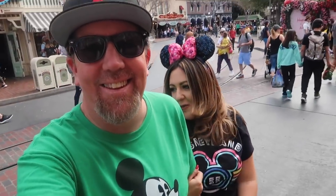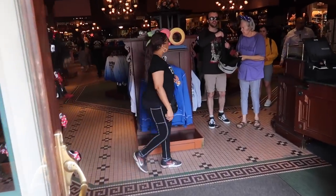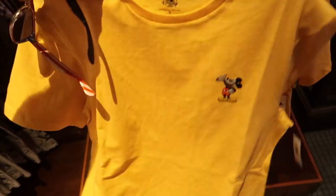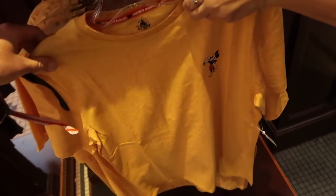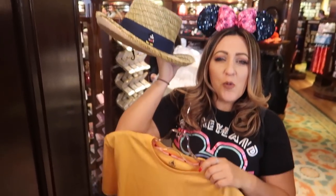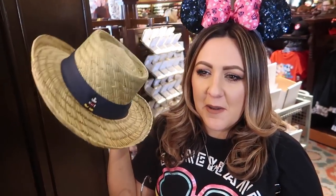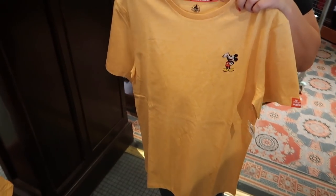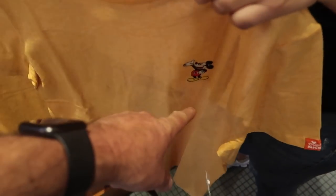We are now crossing the road over to the Emporium. This shirt is subtle - nothing on the back. I like that - subtle. It's dad zone, we're in dad zone. This is for Spencer out there. I don't wear those kind of hats, but you have that lifeguard hat for the beach - a straw hat style. You'd wear your lifeguard hat with this shirt because you like the subtle Mickey. He's embroidered on there.